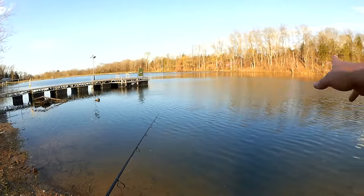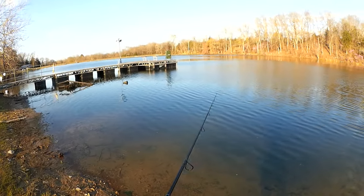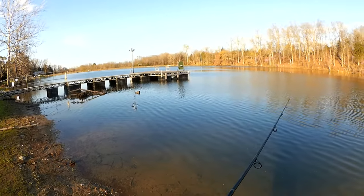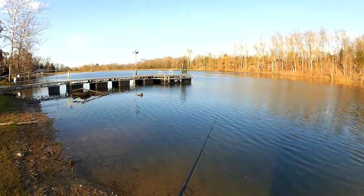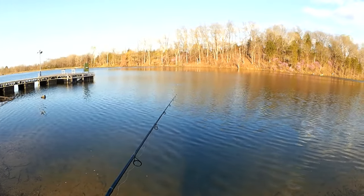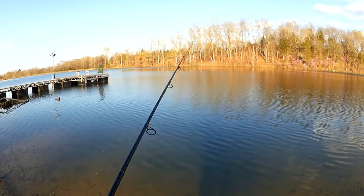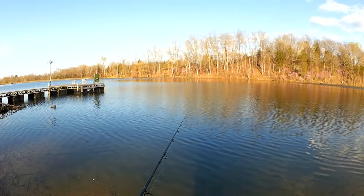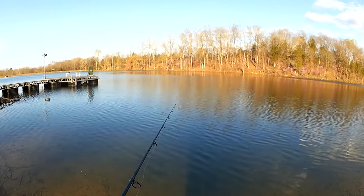We're just gonna cast randomly till we find some fish, then maybe we'll focus on that little area. But if it's anything like the bass fishing, there's nothing around. Like I said, I tried an hour and three different lures, not even one bite. We're hoping to grind out a nice bluegill, maybe sunfish, crappie, small bass.